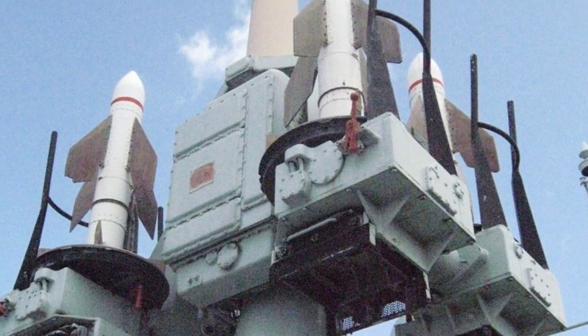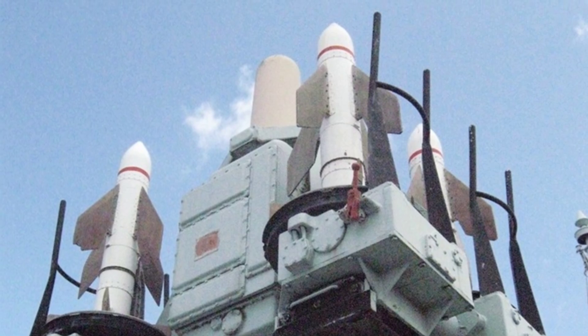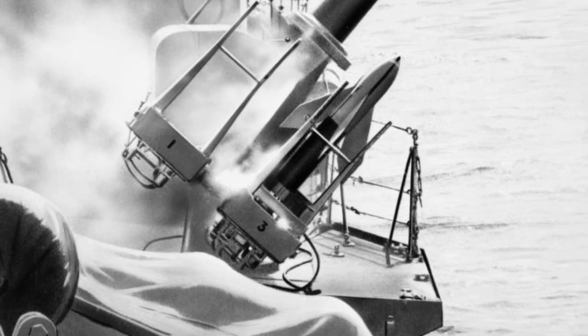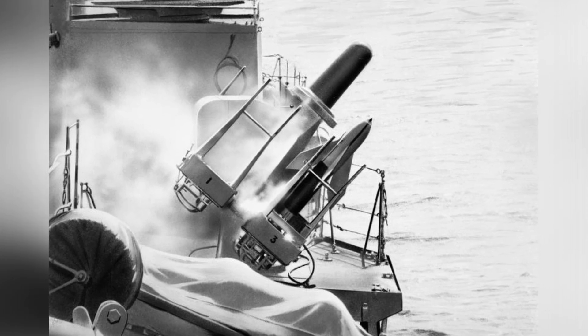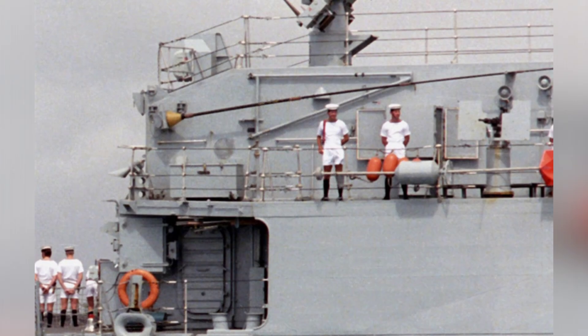The missile's engagement range was between 300 to 5,500 meters, with a maximum engagement altitude of 3,500 meters. The missile's accuracy largely depended on the shooter's level of experience. The C-CAT could only engage subsonic airborne targets and had some defense capability against early subsonic anti-ship missiles.